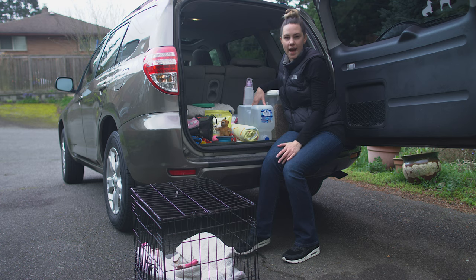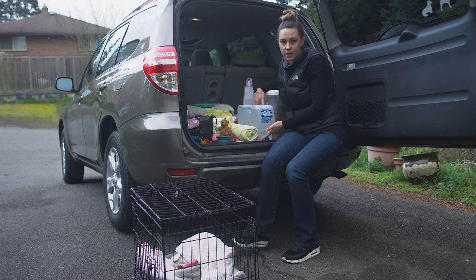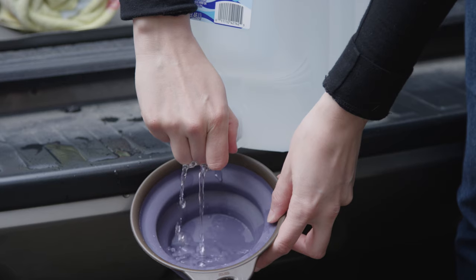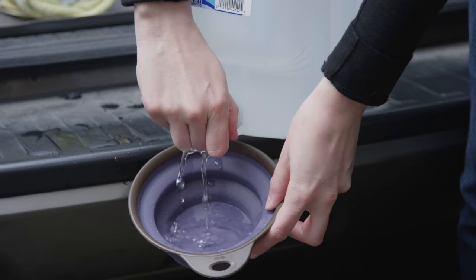The next thing I have packed is this 2.5 gallon drinking water that has the spigot on the bottom, which is super nice. If you're stopping at a rest stop, it's really easy to just slide it out and fill up a collapsible bowl with water. Usually if I'm going to hit the road I'll maybe get an extra one just so we have it.